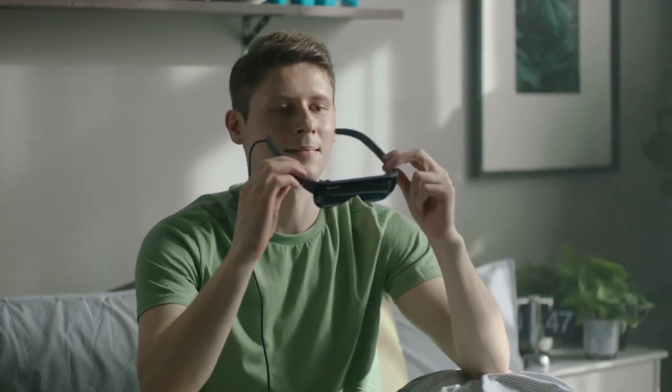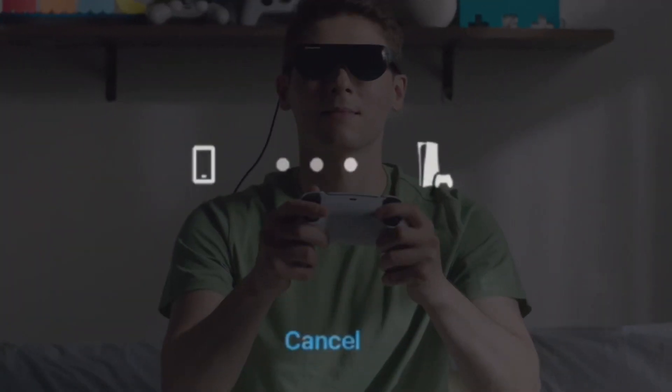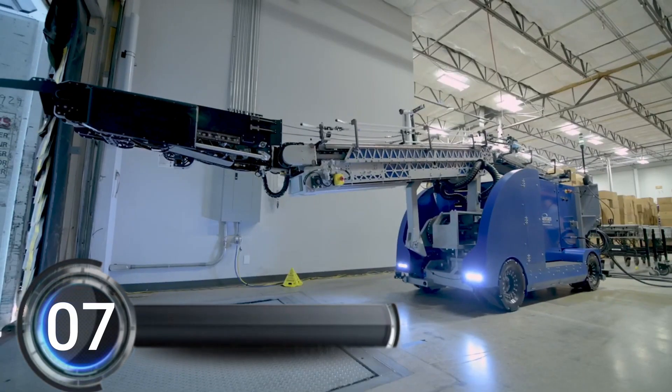The Dream Glass Flow is designed to be super comfortable so you can wear it for long periods of time without any discomfort. It's lightweight, weighing just 59 grams, and it's perfect for taking your gaming or movie watching on the go.